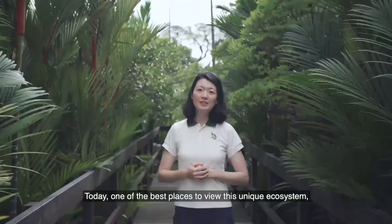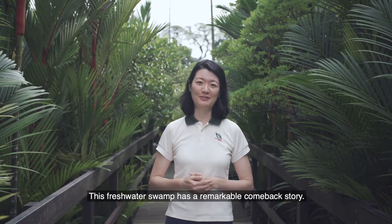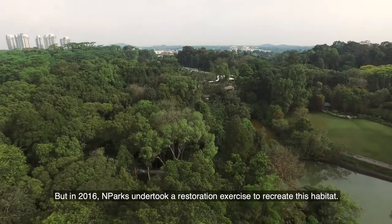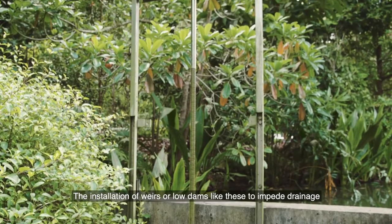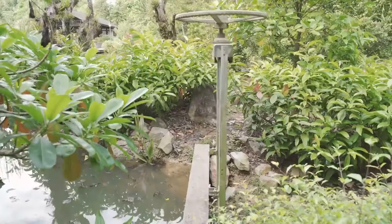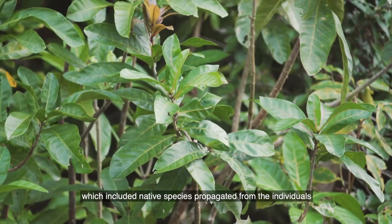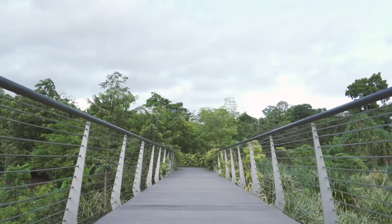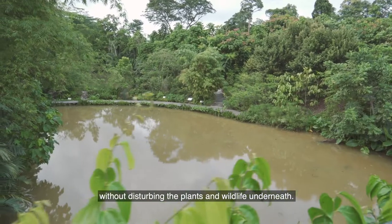Today, one of the best places to view this unique ecosystem is right here in the Singapore Botanic Gardens Learning Forest. This freshwater swamp has a remarkable comeback story. By the 1920s, much of it had been cleared, but in 2016, NParks undertook a restoration exercise to recreate this habitat. The installation of weirs, or low dams, to impede drainage and accumulate water helped to restore the natural wetlands habitat. Freshwater swamp species were introduced around the site, including native species propagated from individuals in Nee Soon Swamp Forest. Visitors can appreciate the unique flora and fauna from the elevated boardwalk without disturbing the plants and wildlife underneath.